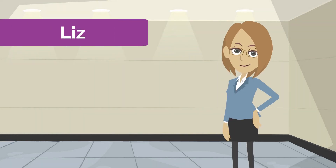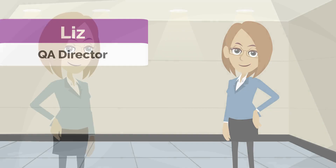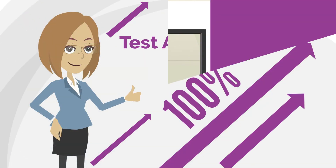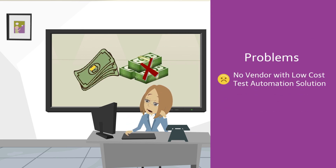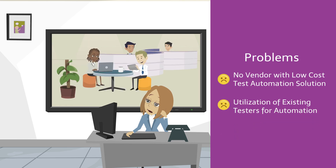Meet Liz. She's the director of quality assurance for a software development organization. She has a mandate to increase test automation by 100% in the next year. One of the biggest problems for Liz is to find the right vendor who can provide a cost-effective solution for increasing test automation in a short time frame, where her existing manual testing team can also contribute.